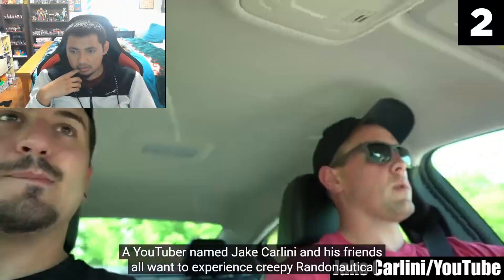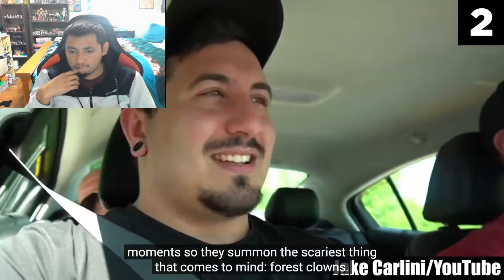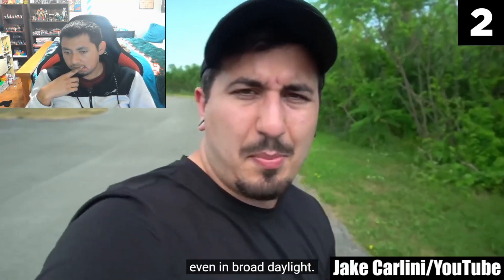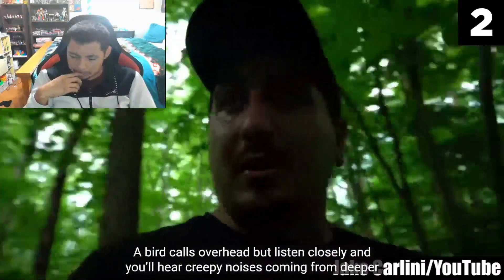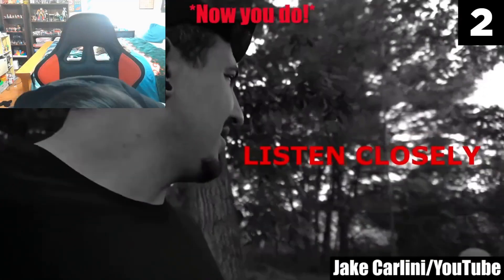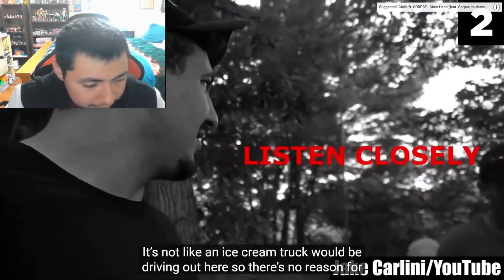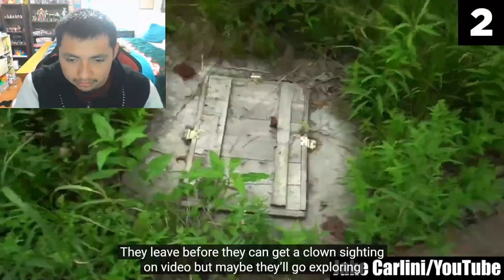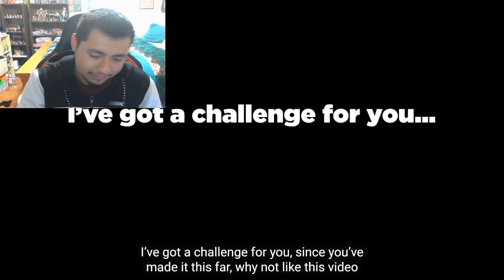Number 2: a YouTuber named Jake Carlini and his friends all want to experience creepy Randonautica moments, so they summon the scariest thing that comes to mind — forest clowns. The app takes them randonauting to a scary location in the woods that creeps them out even in broad daylight. A bird calls overhead, but listen closely and you'll hear creepy noises coming from deeper in the woods — circus music, to be precise. An ice cream truck wouldn't be driving out there, so there's no reason for that sound to be playing in the middle of the woods.